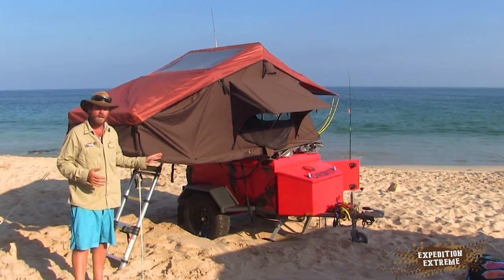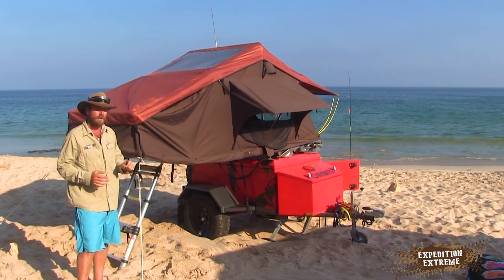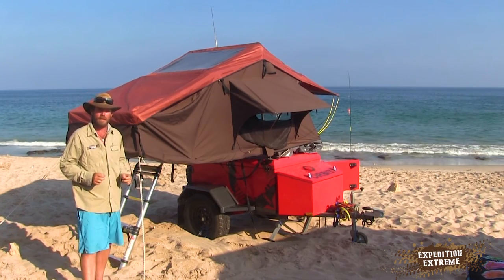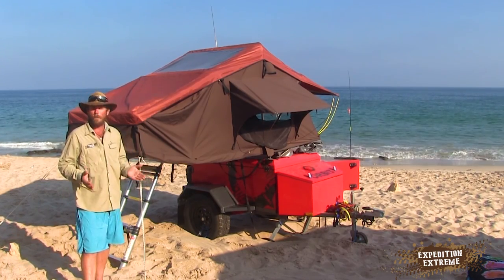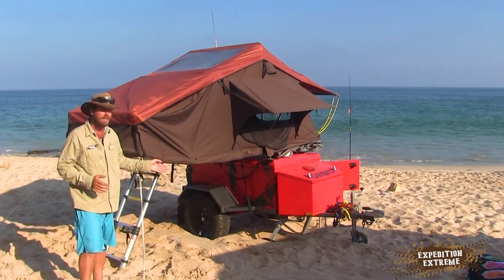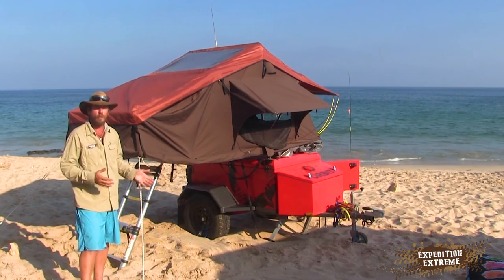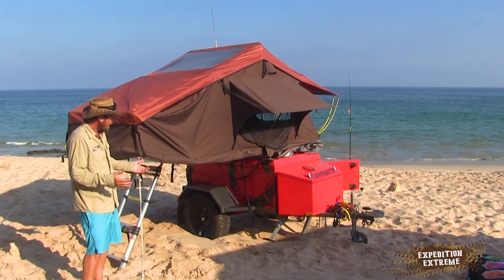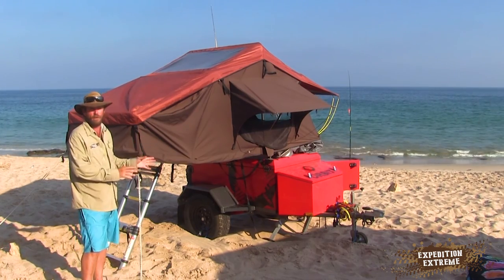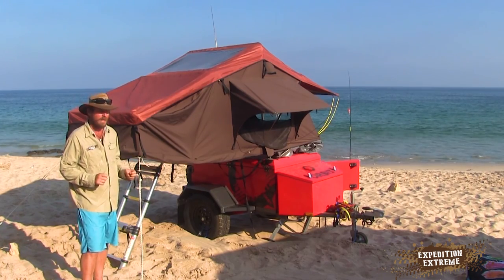I have got a lot of positive things to say and only one negative — the wheelbase is not exactly the same as my truck. But can I compromise for something as small as that, for the convenience, the lightweight, the off-road ability of this trailer? Of course, yes. One small negative point versus a heck of a lot of positive points — I'm really, really, really happy with this trailer.